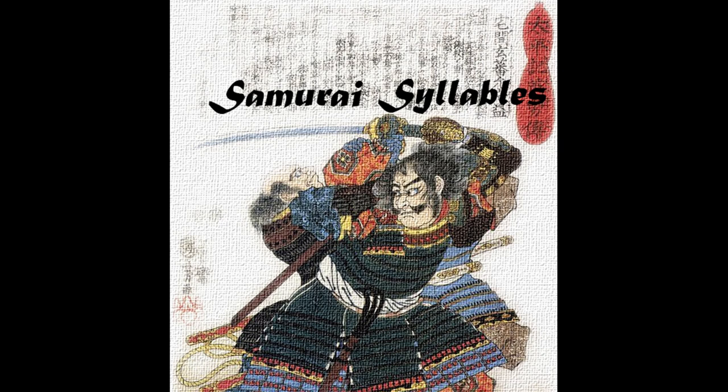Howdy, and welcome to Samurai Syllables, your chance to practice English pronunciation in a fun and challenging way. Don't forget to subscribe, share, and comment. Good luck!